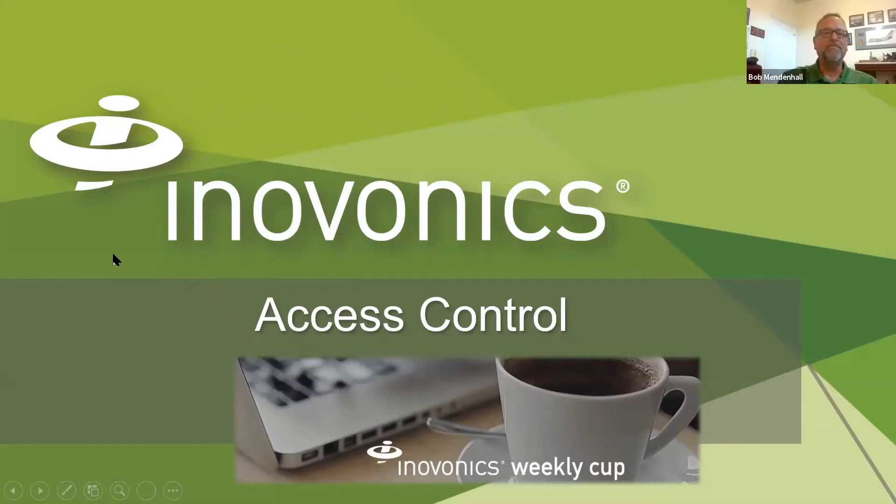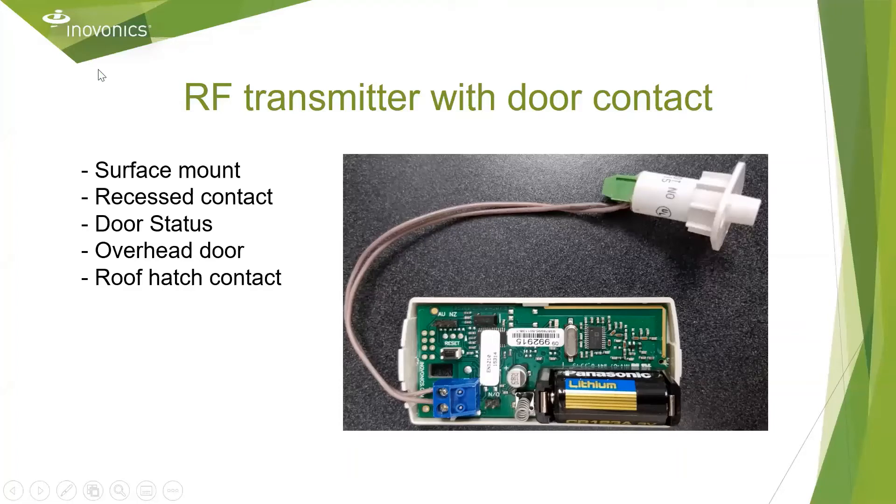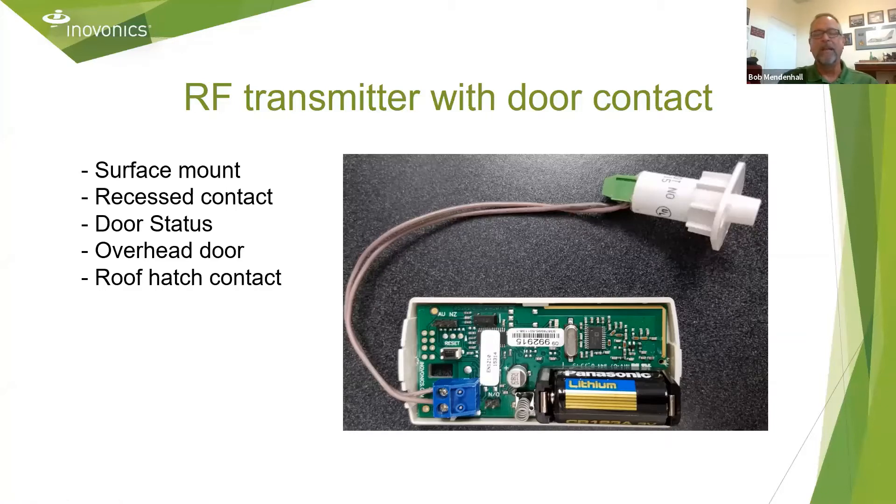So we'll start off with access control. This is a pretty typical access control application. We're trying to monitor the status of an uncontrolled door, or maybe create an alarm condition on an overhead door or a roof hatch. Typically that's done by hardwiring to the opening, which carries considerable cost — not just the cabling, but the labor and installation material. In this image, you'll see a recessed door contact wired to the EN1210 universal transmitter. It doesn't have to be a recessed contact — it can be a surface mount contact, overhead door contact, or a roof hatch — and now we've saved the building owner a considerable amount of money and addressed the application.